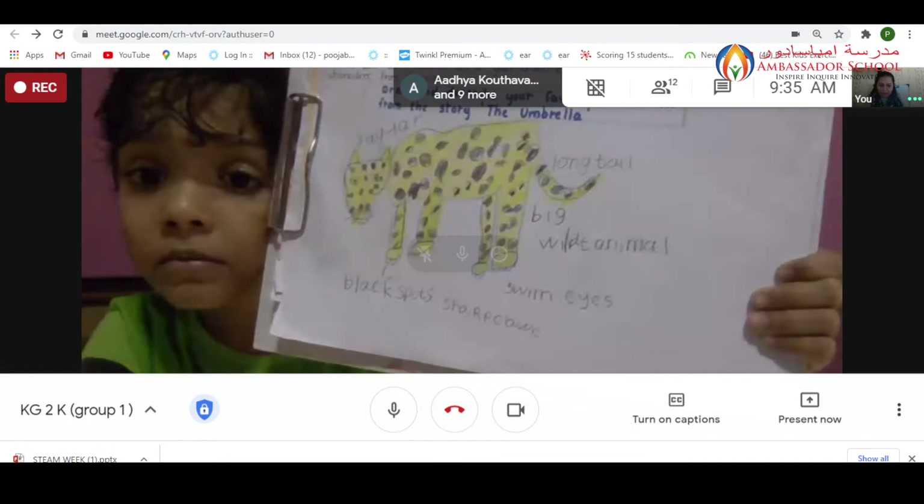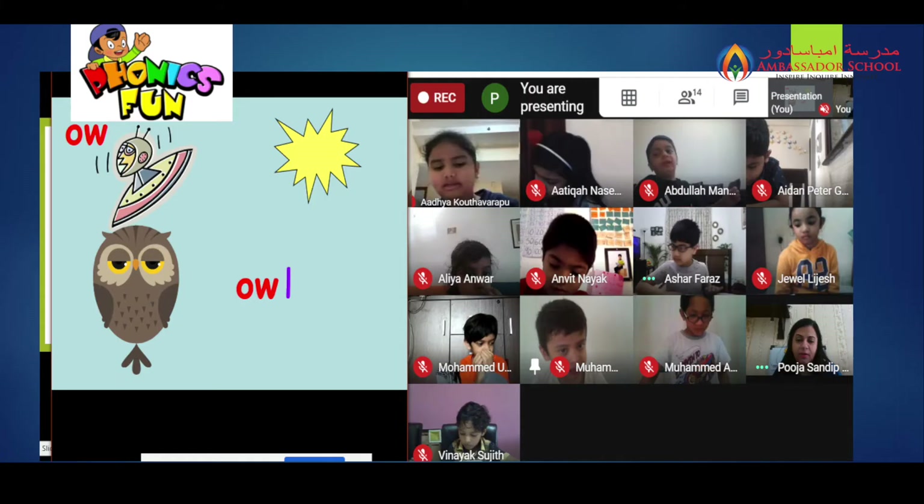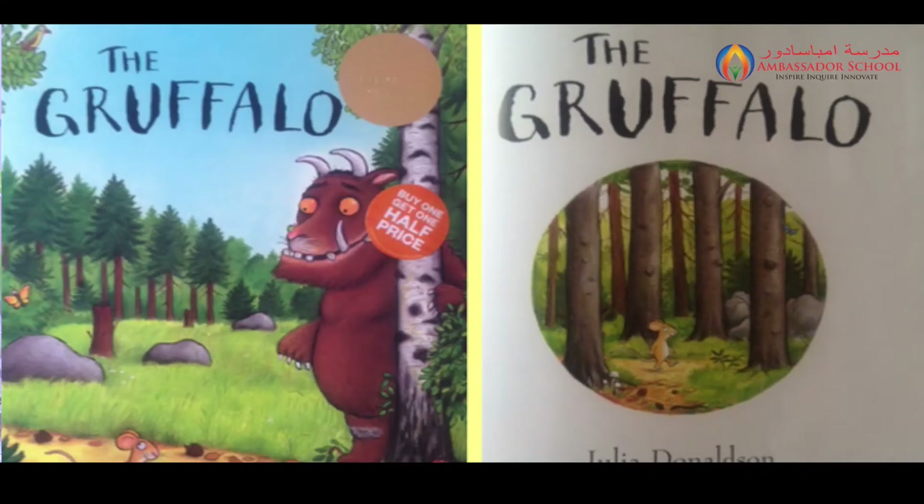In literacy, they were introduced to the story 'The Umbrella,' in which they got to learn about some new animals. In phonics, they learned the 'ow' digraph, which makes the short sound 'oh.' They were interested to write and read different words with the same digraph and also frame sentences using them.